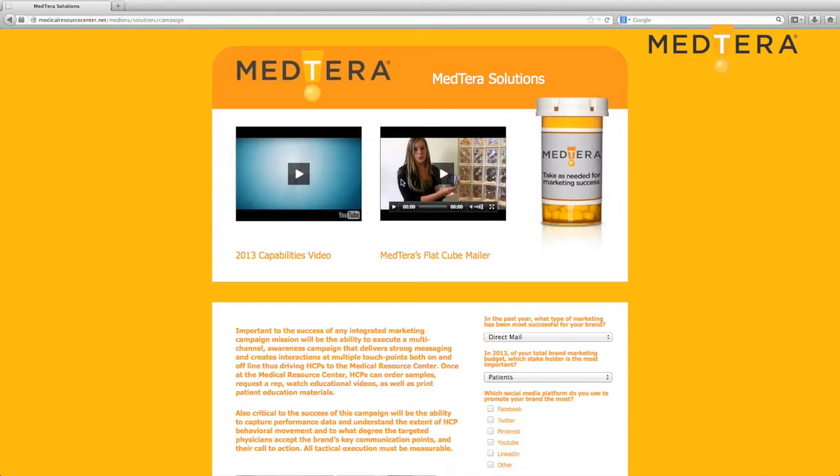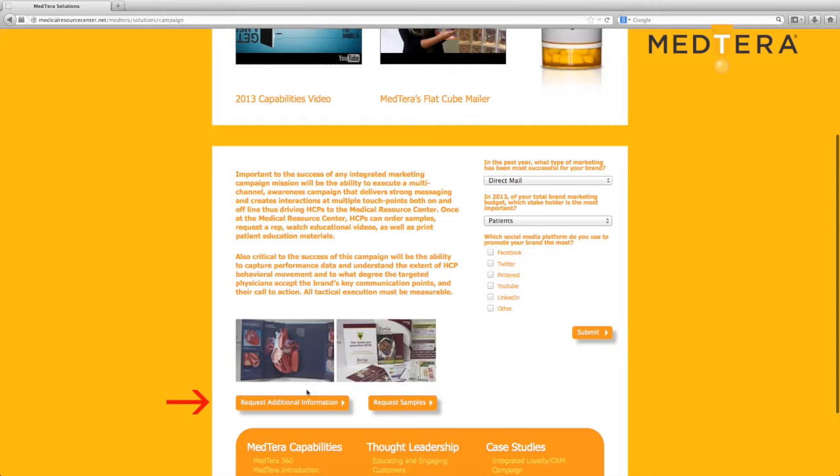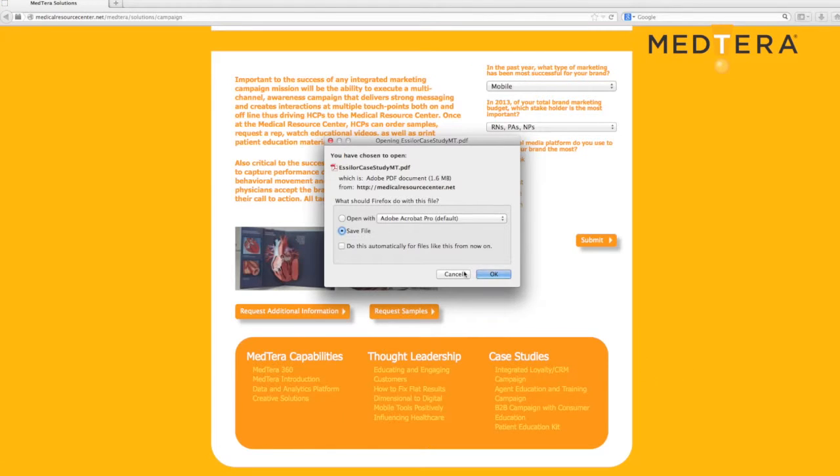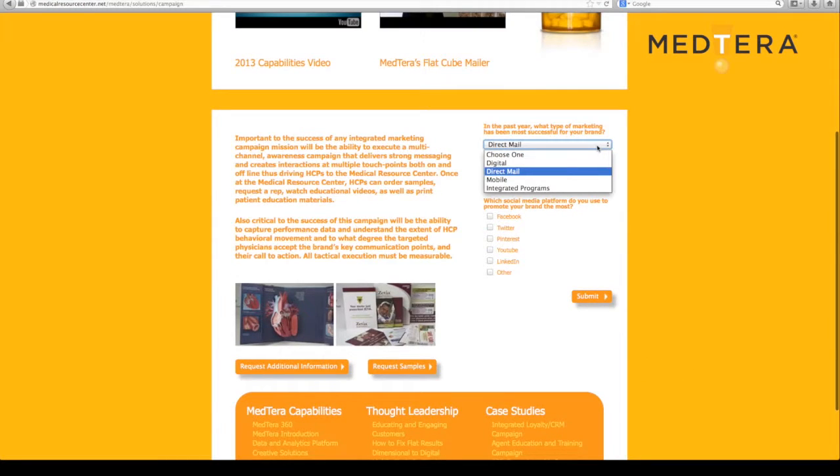As an administrator of the Resource Center, you have the ability to add educational videos, add clickable buttons, downloadable PDFs, and also have a user survey.